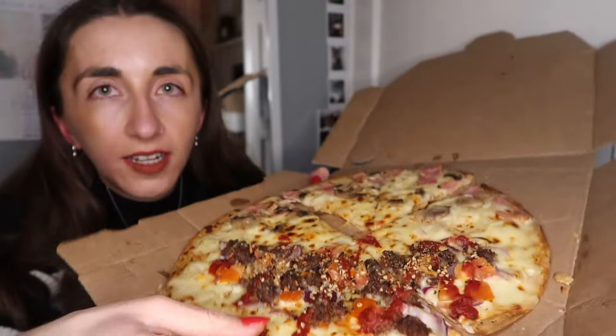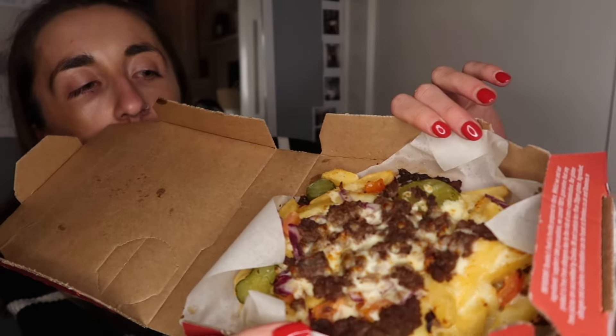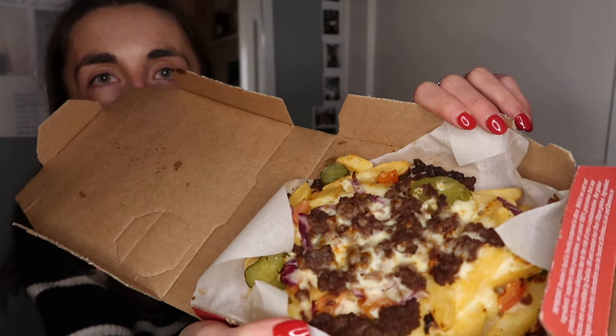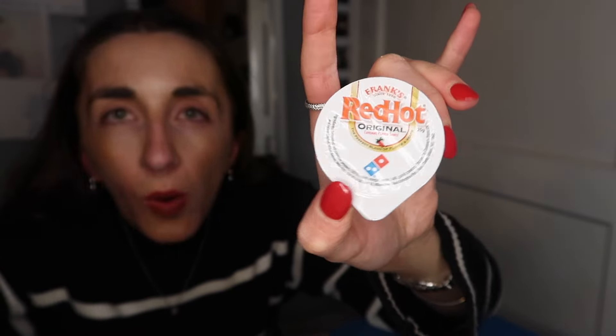This is what it looks like - the top half is carbonara and then the bottom half is lasagna. I'm not gonna lie, the smells aren't the one. I've also got some loaded fries - I didn't even realize that Domino's did fries at all. These are the cheeseburger loaded fries, they actually do look quite good, I feel like they look better than the pizzas to be fair. And then these smell insane - I think they're like chocolate cinnamon twisted dough balls or something. Another new thing as well: Frank's Red Hot dip.